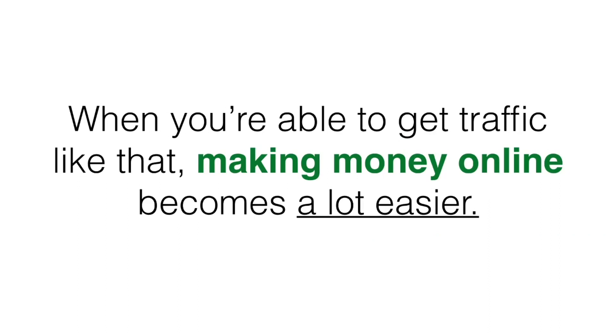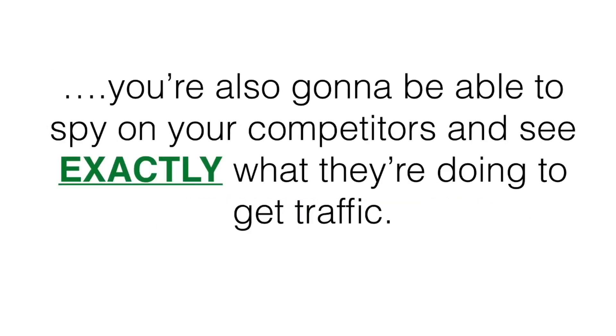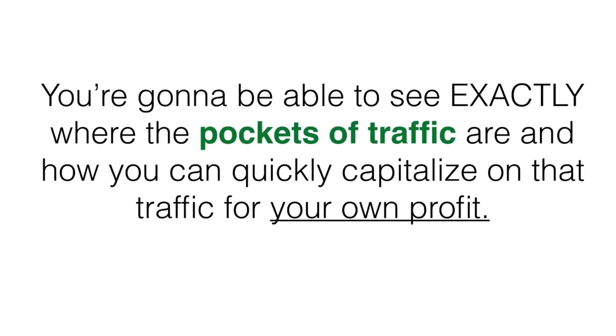When you're able to get traffic like that, making money online becomes a lot easier. On this page you're gonna see how you can not only improve your own sites and skyrocket them to the first page of Google, you're also gonna be able to spy on your competitors and see exactly what they're doing to get traffic. You're gonna be able to see exactly where the pockets of traffic are and how you can quickly capitalize on that traffic for your own profit.